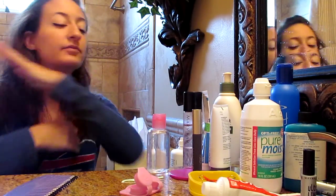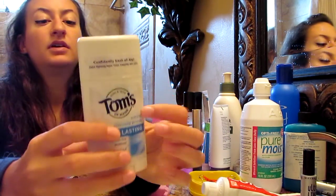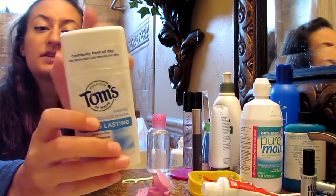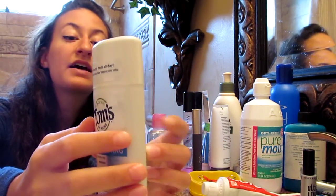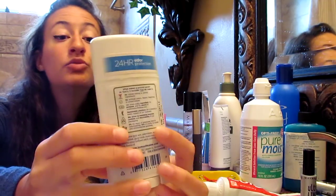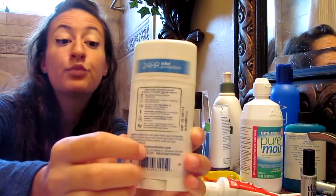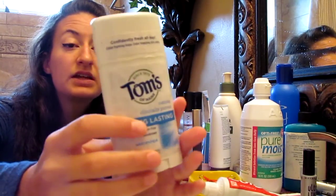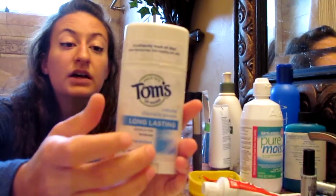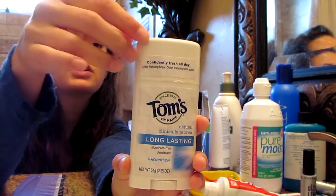And I'll wash under my arms and my chest and my back. Then I will use Tom's deodorant, because my cousin told me that most deodorants have an aluminum base which could have found correlations with causing breast cancer in women. And Tom's — the unscented ones at least, and some of the scented ones — don't have that. So I found this in the nature's market section of my grocery store.